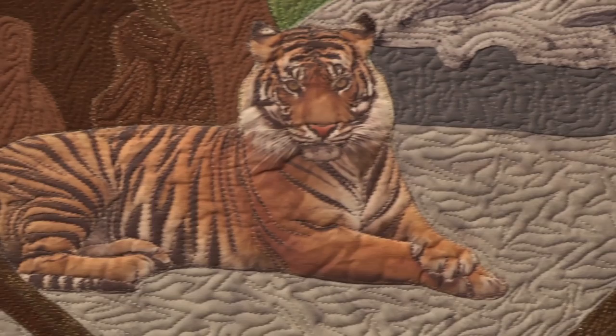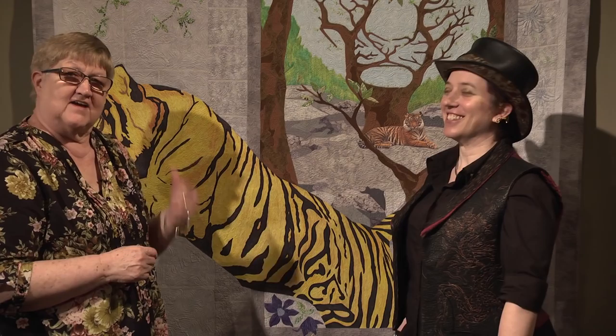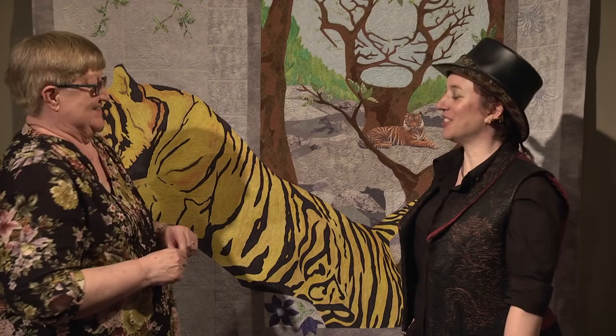Using a combination of appliqué, the tiger itself is actually all hand painted and then appliquéd on. I have hidden 16 tigers in this quilt — there's six in the appliqué work and another 10 in the quilting. Frank Bennett told me he'd buy me lunch if I could find all 16 of the tigers in here, and I did. So Frank, you owe me lunch. Yes, she did.